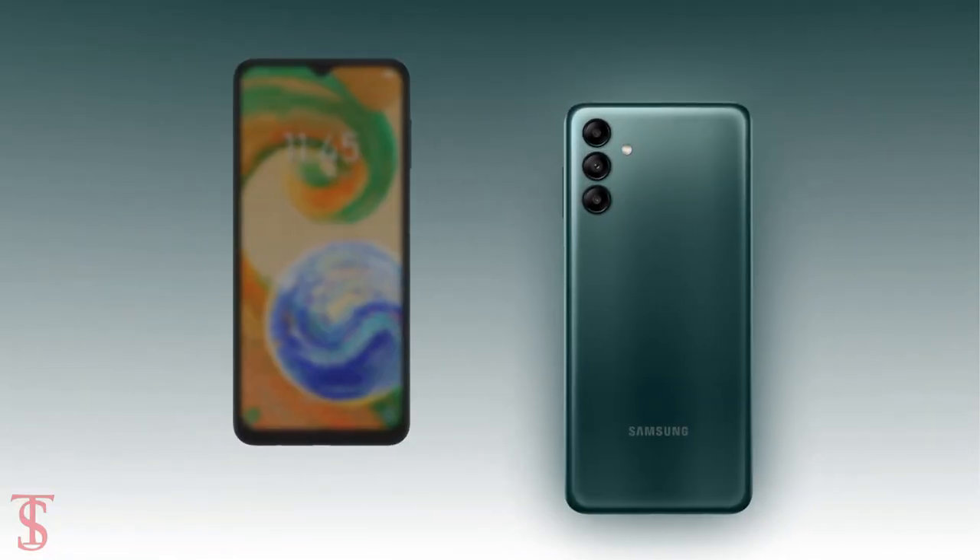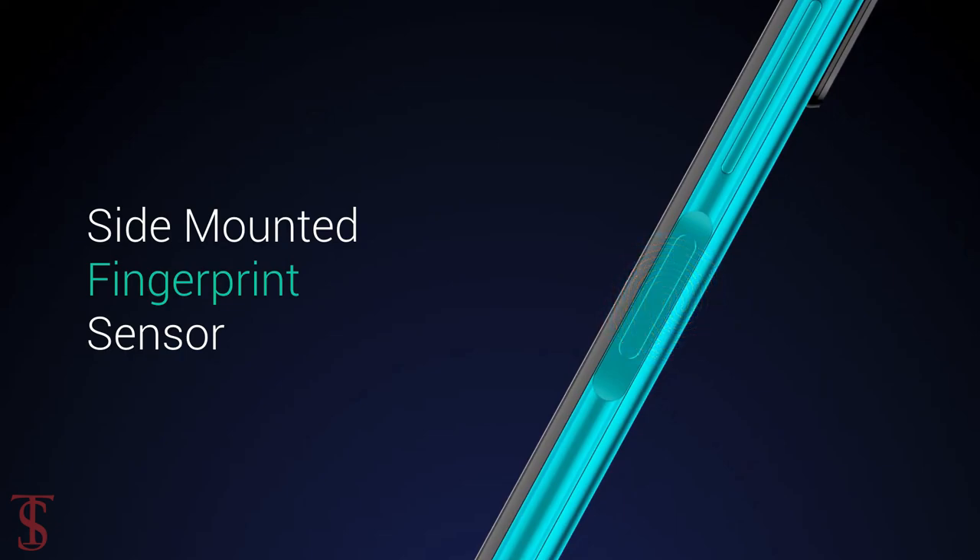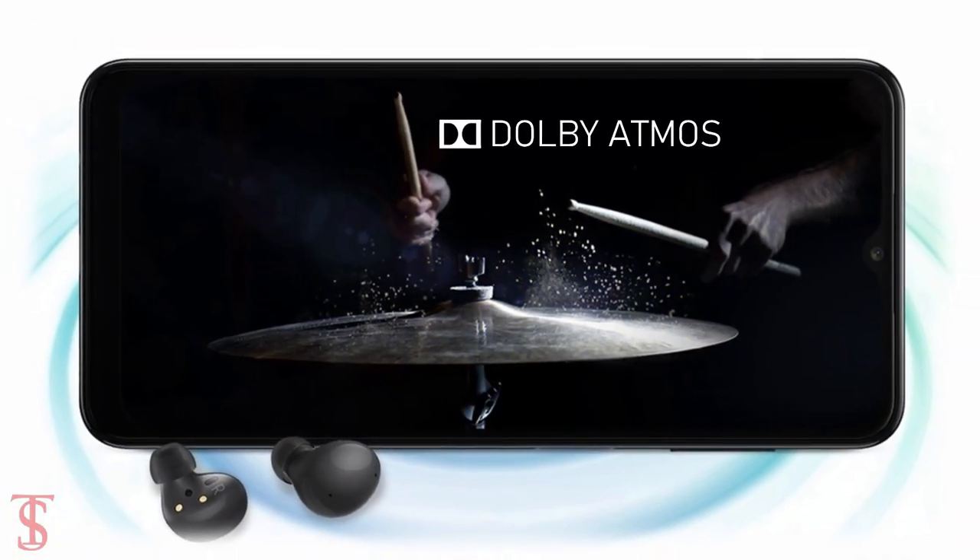Additionally, the smartphone features a side-mounted fingerprint sensor for authentication, and it also comes with Dolby Atmos surround sound system for a better audio experience.